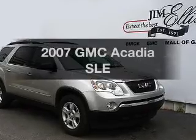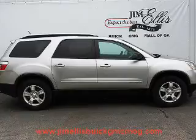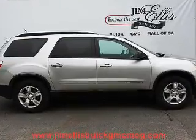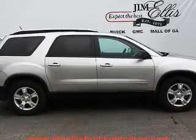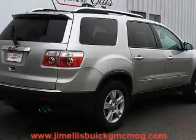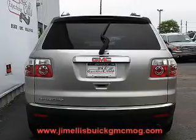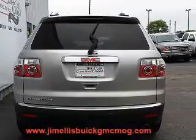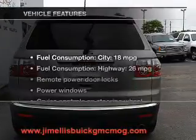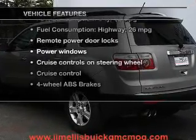Imagine yourself in this 2007 GMC Acadia. Everything you need under one roof with this great vehicle. With a solid six-cylinder engine, the powertrain includes front wheel drive driven by a six-speed automatic transmission. Premium wheels lend a distinctive appearance. Brake safely with the anti-lock braking system. And with these notable features, you won't want to miss out on the opportunity to own this amazing ride.